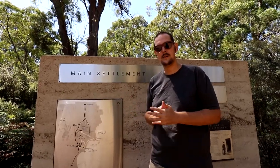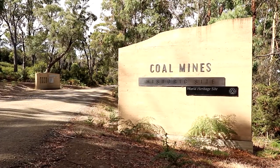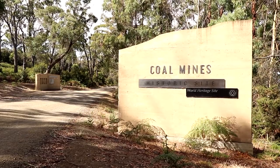We just arrived at the Coal Mines Historical Site. It's actually a UNESCO World Heritage Site. At its peak here in the 1840s there were 600 convicts working here. Let's go have a look.